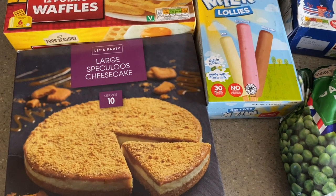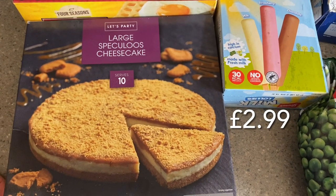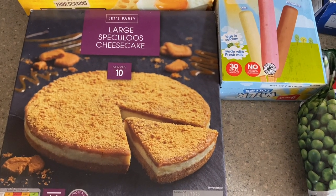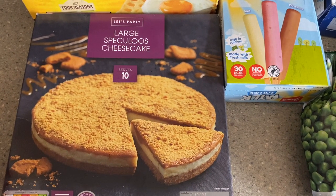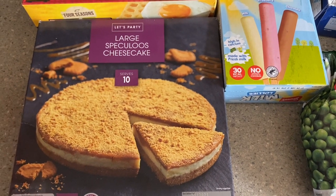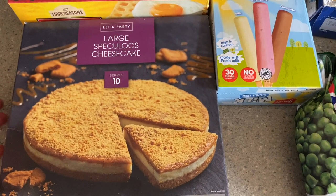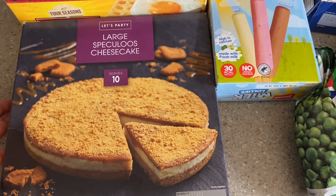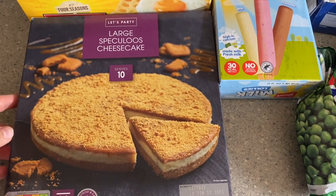I'll start with the frozen stuff. I got this large Speculoos cheesecake — I love Speculoos and this is from their Christmas party freezers. I've got it now because my freezers are really empty and I want to fill the gaps. These are clearly very popular; there weren't many left. There are chocolate and strawberry ones in the same freezer, so have a rummage in your Aldi if you're looking for the Speculoos one as they're all mixed up together.